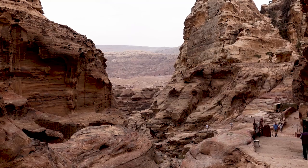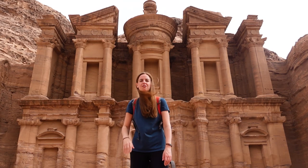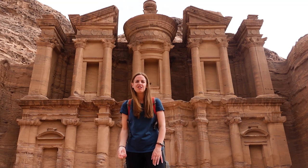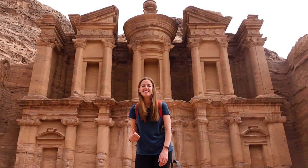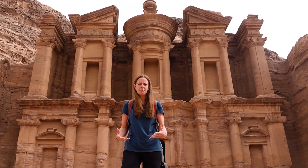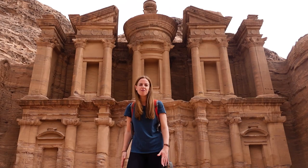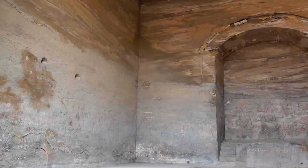After making it up the 800-odd steps we've come out to the monastery — the largest monument in Petra. If you remember at the Treasury the height was just shy of 40 metres, whereas this one is just over 48 metres, and the width is 47 metres. Unlike a lot of other sites around Petra where rock was hollowed out for tombs, this was actually used for religious purposes. Like most places in Petra we can't go inside, but archaeologists tell us that along the sides are benches and at the back is an altar.